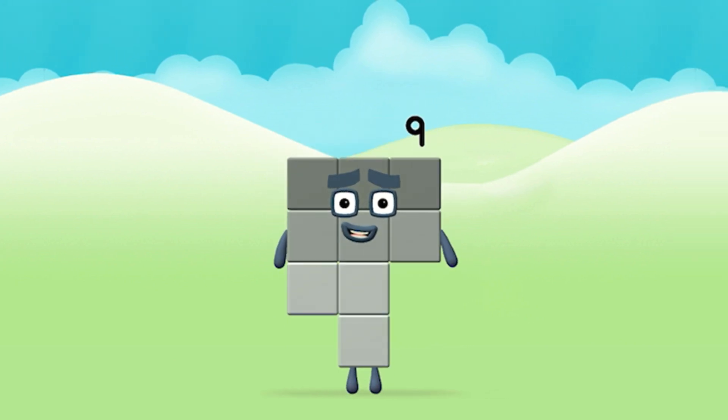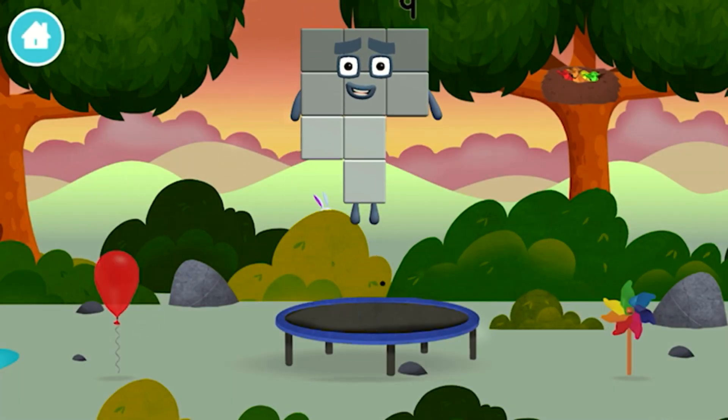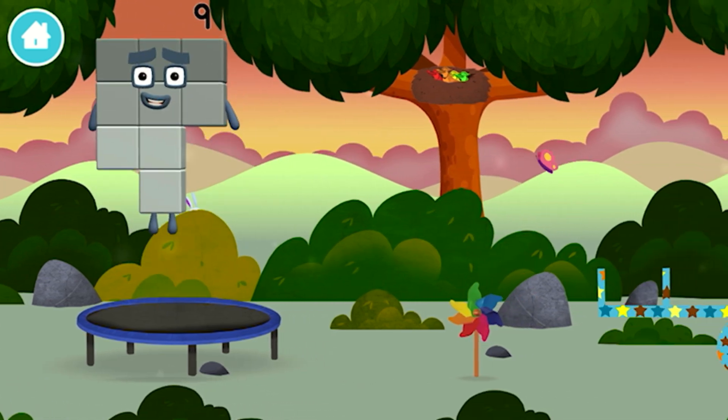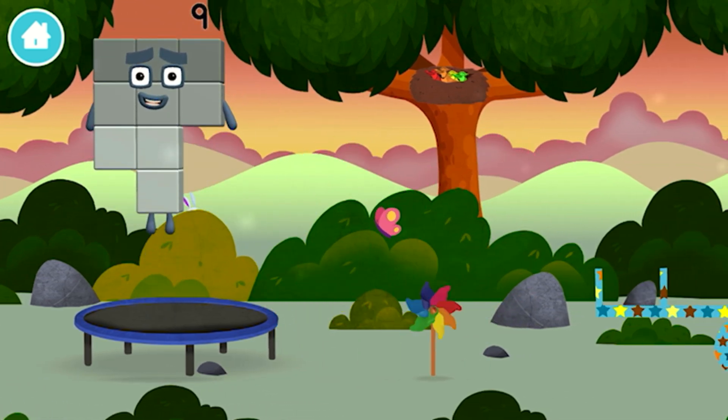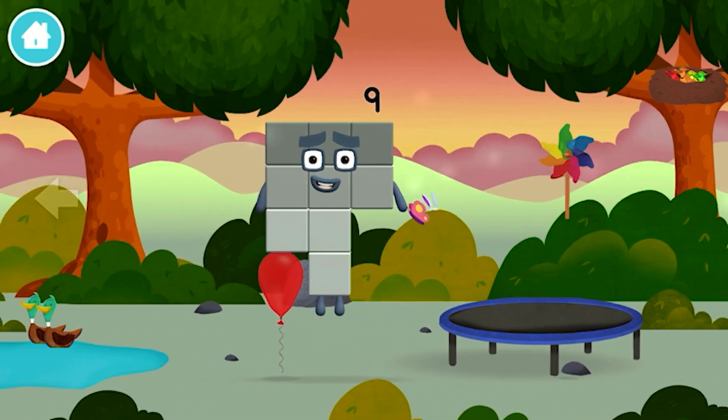Congratulations! You made number block nine! You made a new number block! A windmill! A windmill! Try looking to the left.